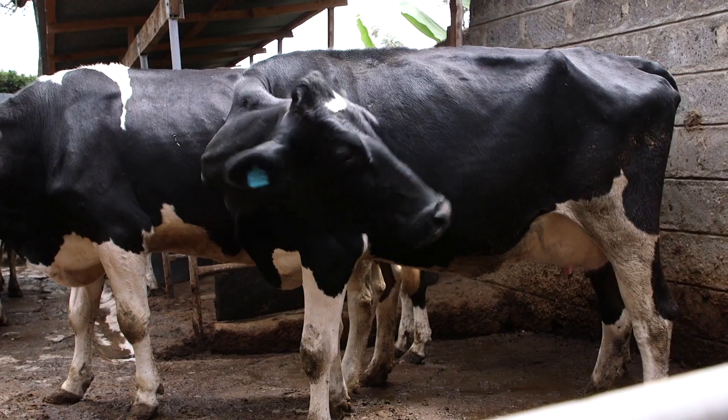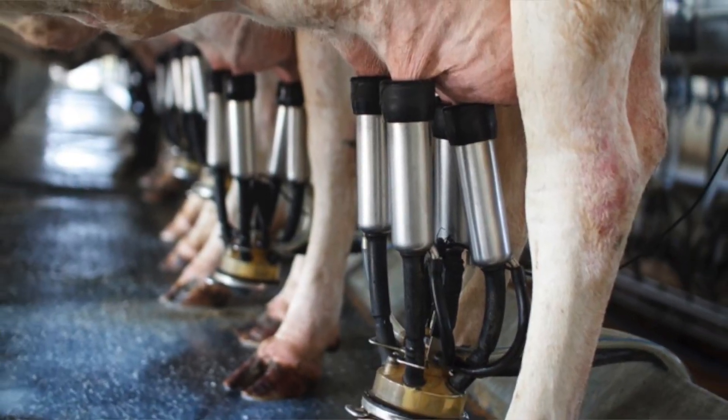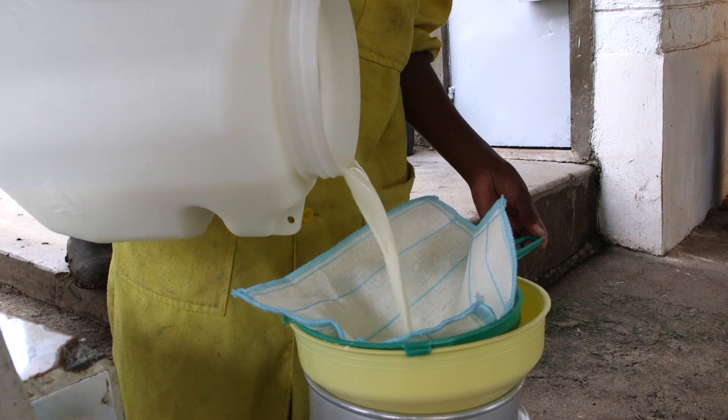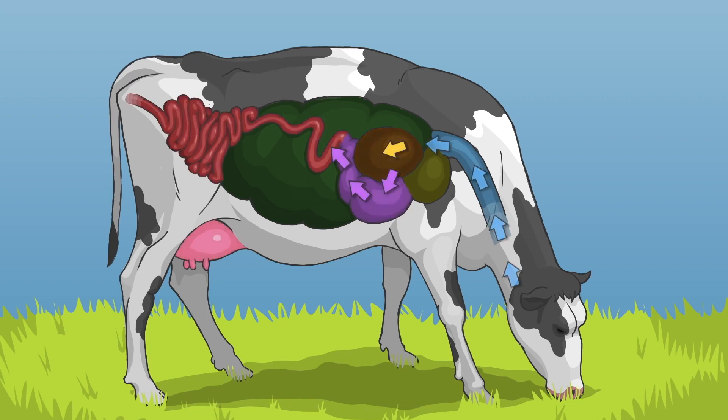it means the animals are unable to get enough nutrients for them to use in the normal body mechanisms like production, growth, and everything. So Natozyme is also important because it enhances the breakdown of these complex fibers into simple absorbable materials.